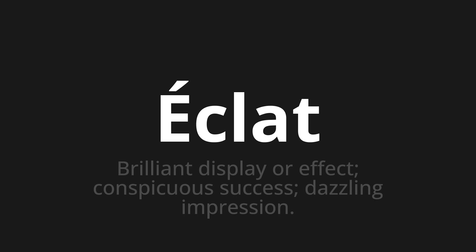Eklah. Which means brilliant display or effect, conspicuous success, dazzling impression.